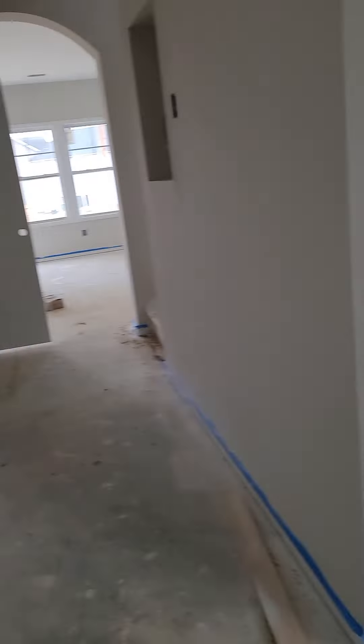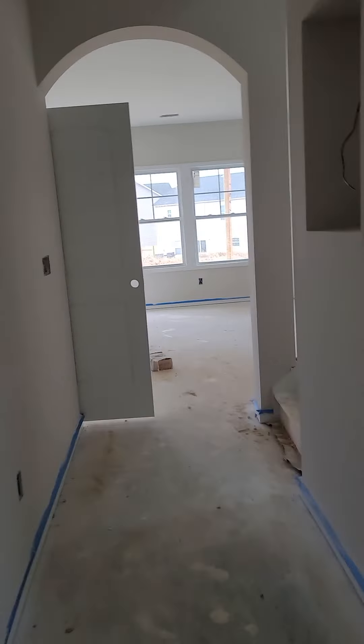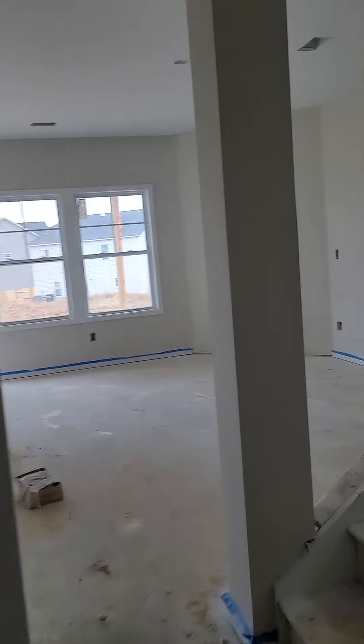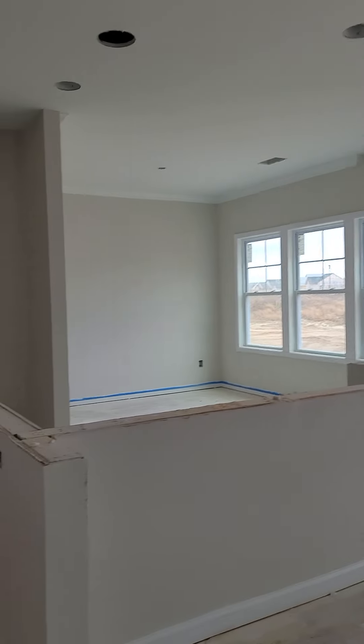The floors have not been installed yet in this one. When you come in, you come into your half bath here — that would be your commode and then your vanity area. To your right of the front door you also have a coat closet. I kind of like that they're moving the bathrooms away from the kitchen — the bathroom here is closer to the front. You have a hallway and then the stairs are here to the right.